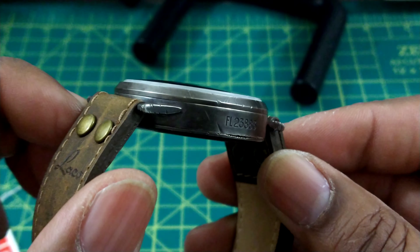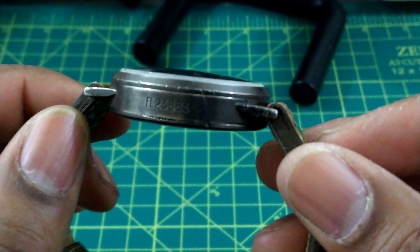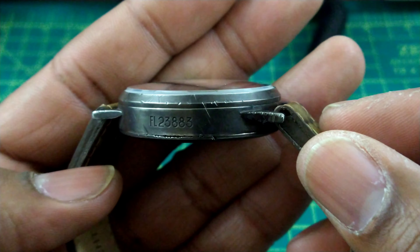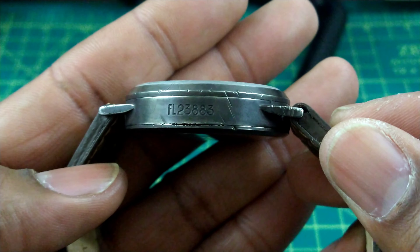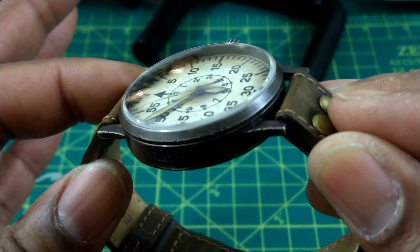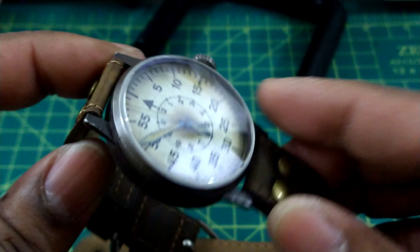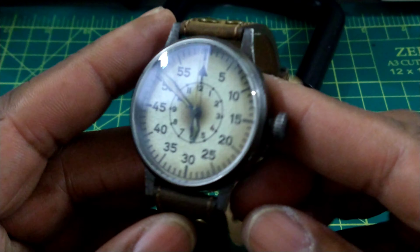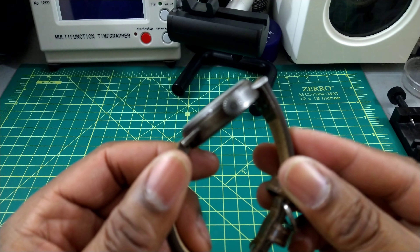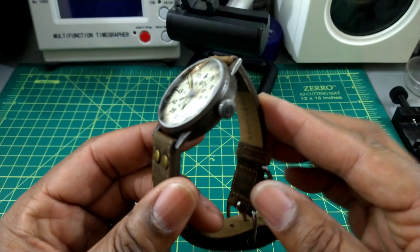You have the Laco branding on the side and a riveted-type bracelet. This bracelet looks really worn and really old, although it is brand new. As you can see, being a closed loop, you can't take it out — it's just like that. But it's extremely high quality with a 20mm lug opening size, and that's one of the most unique things about this watch.